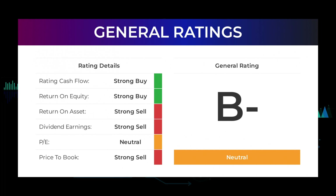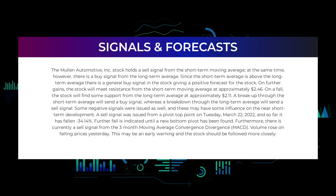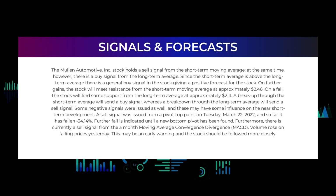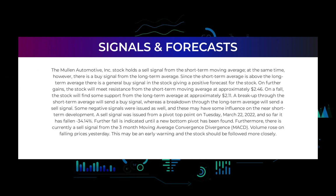For the return on investment, the analysts give the Mullen Automotive stock a strong sell rating. In this section we will give you some information about signals found for Mullen Automotive, starting with the general picture before moving to some of the most famous indicators. The Mullen Automotive Incorporated stock holds a sell signal from the short-term moving average, but at the same time there is a buy signal from the long-term average.